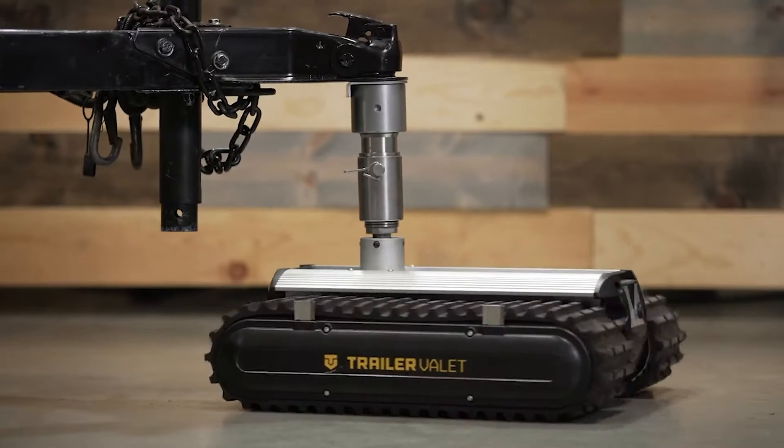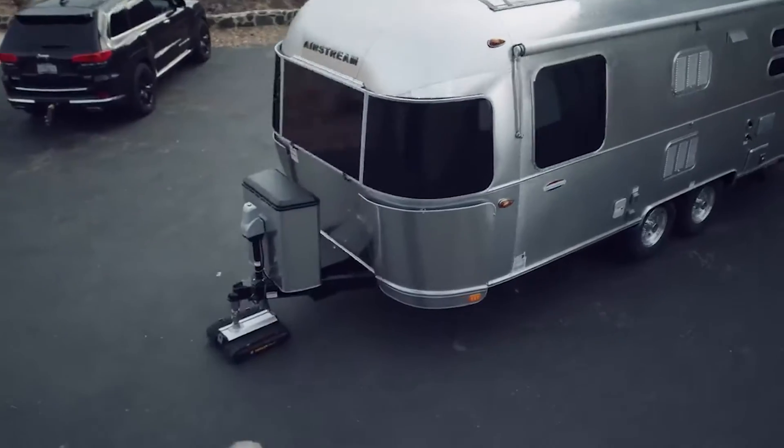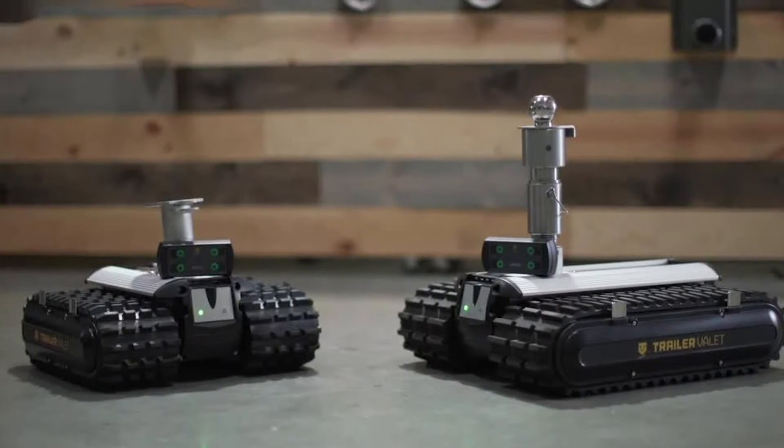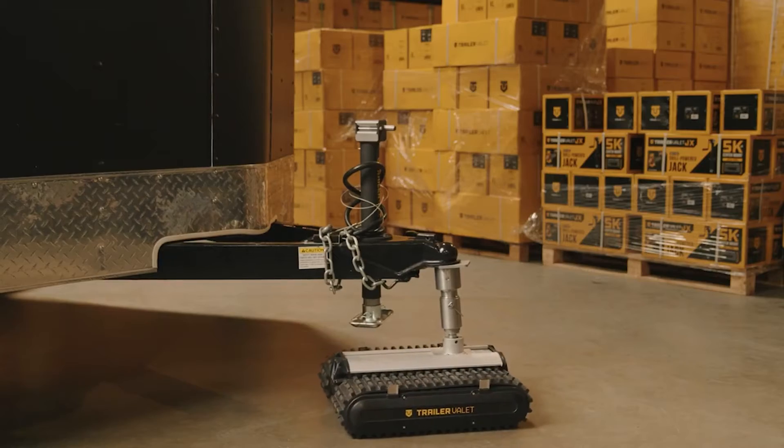Meet the RVR3, the new tech remote-controlled trailer moving robot. The trailer dolly can maneuver trailers up to 3,000 pounds in weight quickly and easily. A rechargeable battery provides 30 minutes of continuous tow time and recharges in 4 to 6 hours.